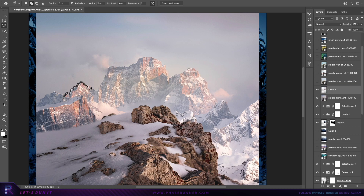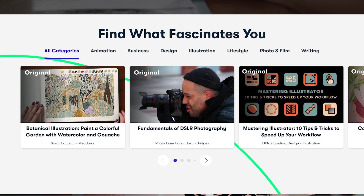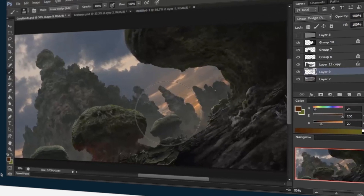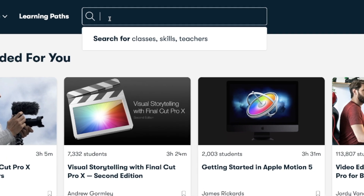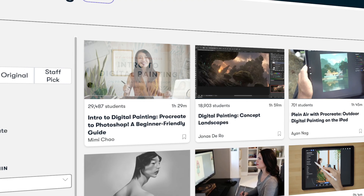Let's take a quick break to hear from the sponsor of this video, Skillshare. The creative landscape is always changing from design trends to new and updated technology and creative apps, so it really does help to have access to a creative learning space such as Skillshare.